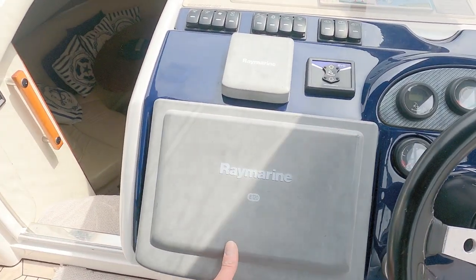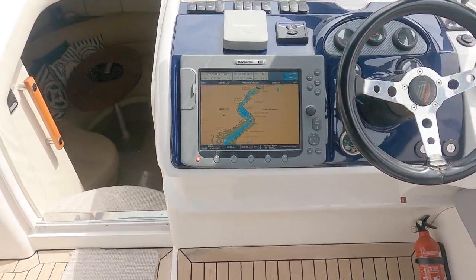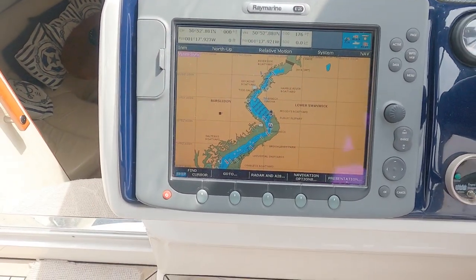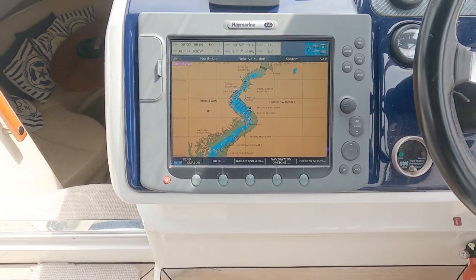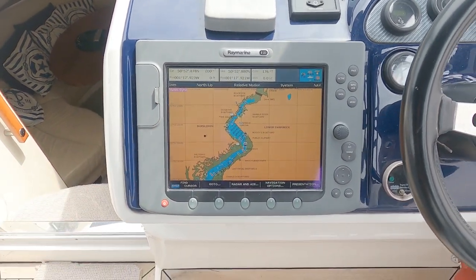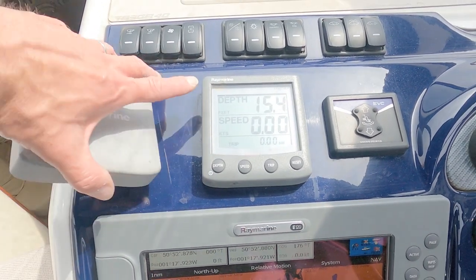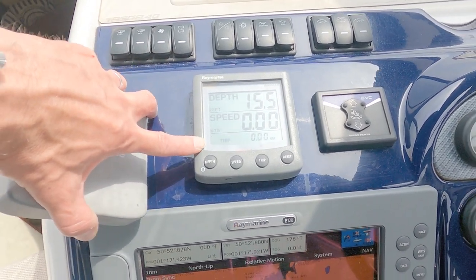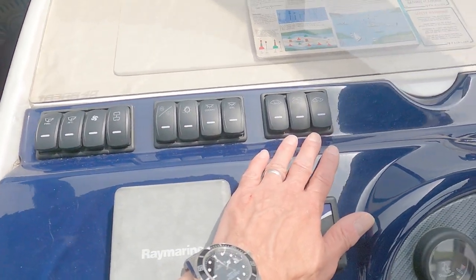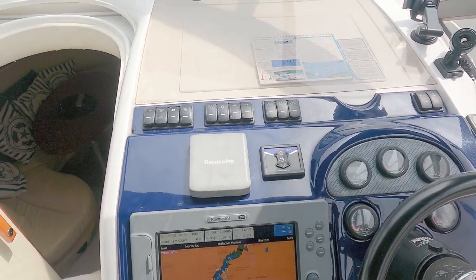On the starboard side we have the helm, and on the port side another L-shaped seating area. Because of the age of this boat, as you'd expect, it comes with a Raymarine E120. Now this is the one we've got on our Broom 450 — very capable navigator. It isn't touchscreen, to be fair, but it does everything you need. That's matched up to speed and log, so it gives you depth of water and speed of travel.